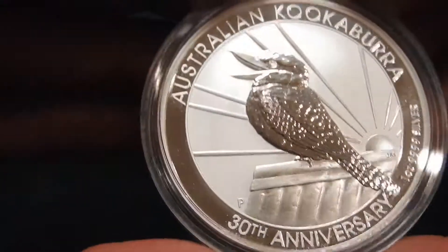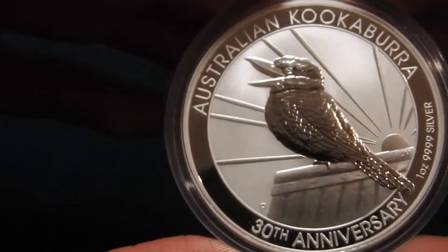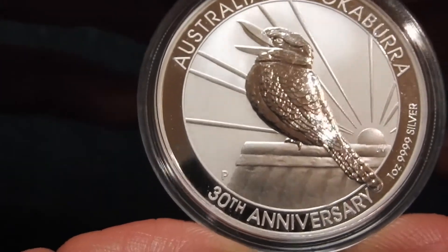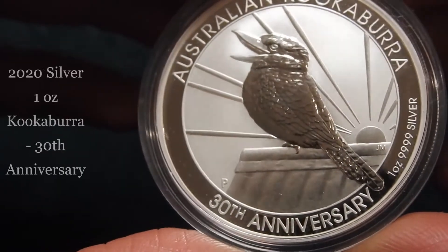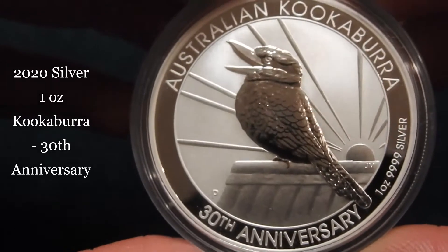Welcome ladies and gentlemen to silver.international where we're going to do another up-close inspection of a silver bullion coin. On the last day of 2019 we're having a look at a commemorative issue, which is the 2020 Australian silver one ounce kookaburra, the 30th anniversary.